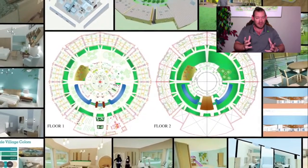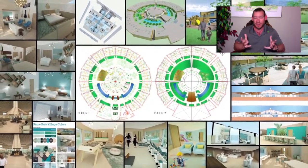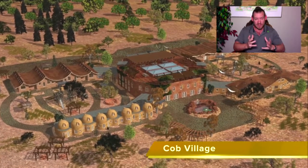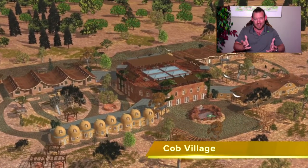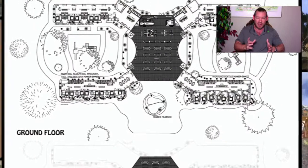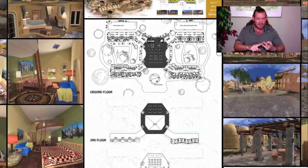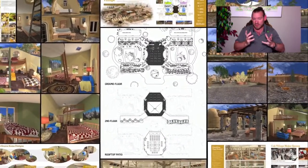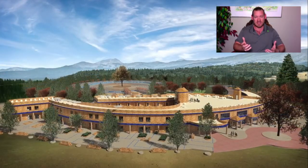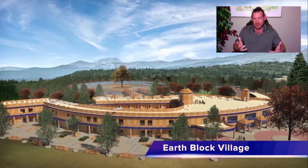One Community will be the living model where people can come and stay in one of these villages, or live in one of these villages and join our team permanently — being part of a global cooperative and collaborative for the highest good of all life. We believe that within our lifetime, through sustainability role modeling and a self-replicating model — designed to be easy enough, affordable enough, and demonstrably attractive enough to spread on its own — we can create a global collaboration to solve the greatest challenges of this generation and generations to come.